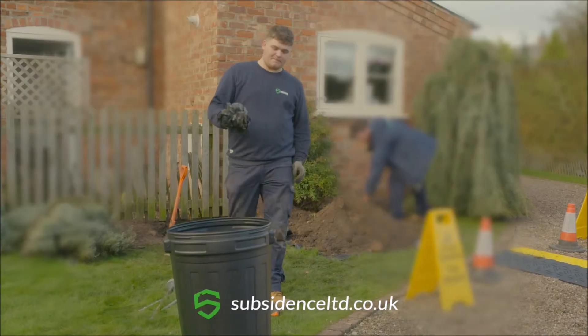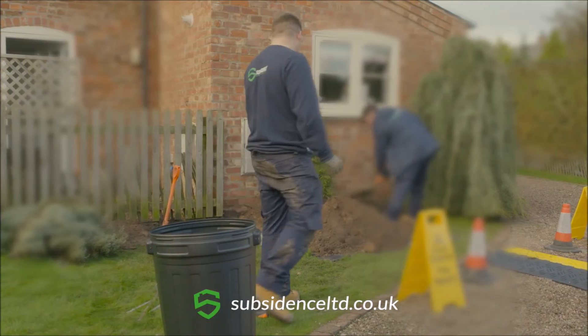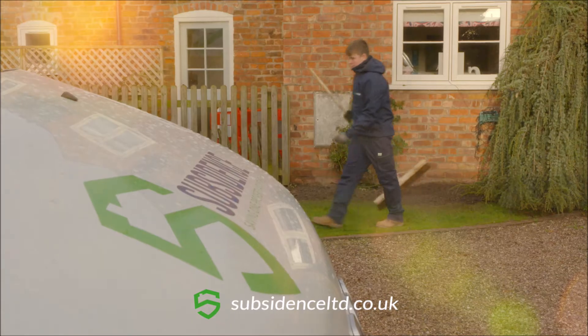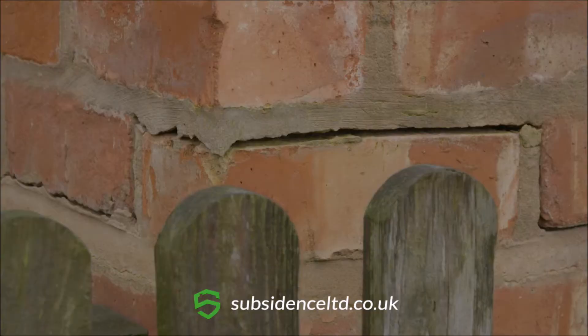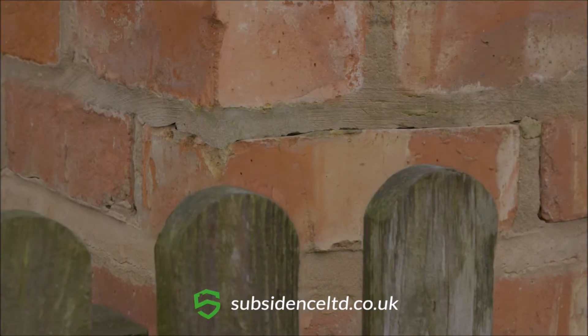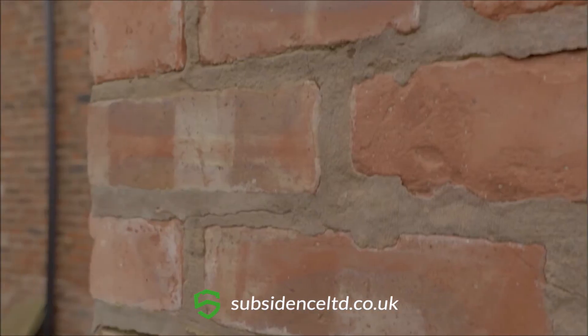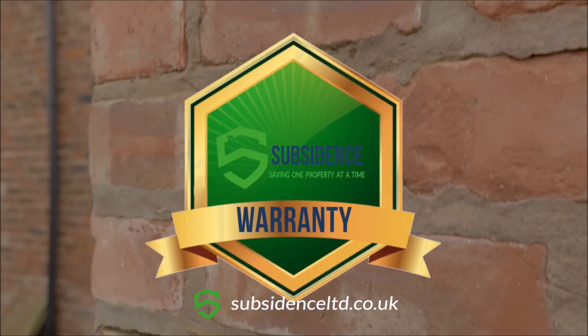Throughout the whole process, our engineers will do whatever they can to minimise any mess around your property. When the work has finished, the property will have been lifted and re-levelled. We'll then advise on any final bits of cosmetic work, like patching up any visual cracks that remain. You'll also get a warranty for the work we've completed.